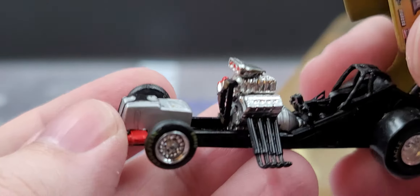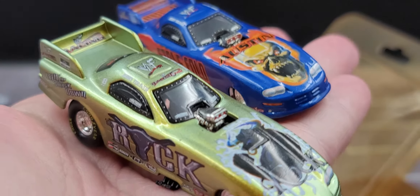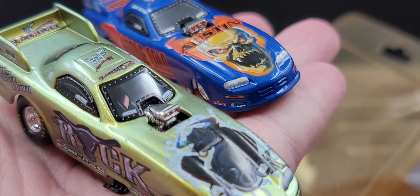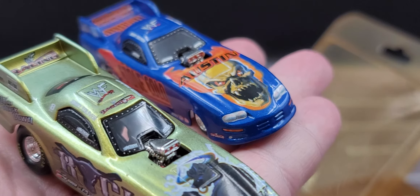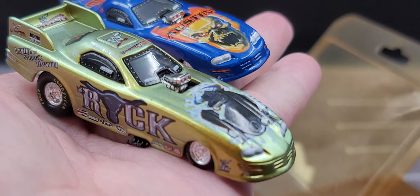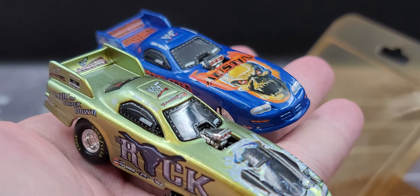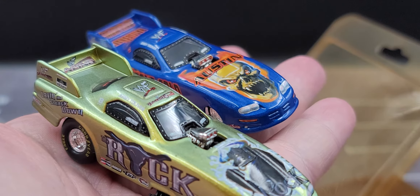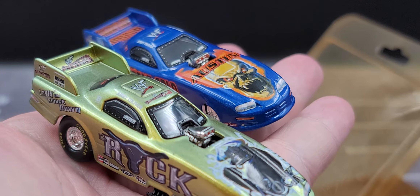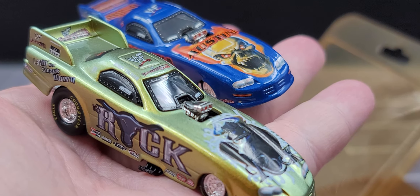Really surprised at how great the detail was on these cars. So yeah, that is my review of the Jerry Toliver 2000 WWF Racing NHRA Funny Cars in Stone Cold Steve Austin and The Rock livery. If you enjoyed this review, give it a thumbs up and subscribe for more — I post new die-cast reviews throughout the week, so be sure to click the bell for notifications. You can find me on Instagram at jasonastrain69. Hope you enjoyed this review — see you next time for an all-new die-cast review!